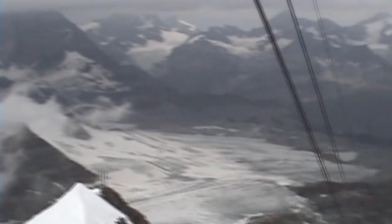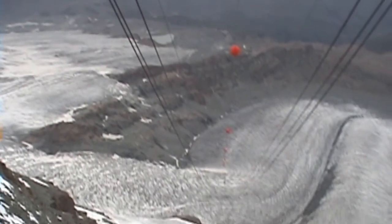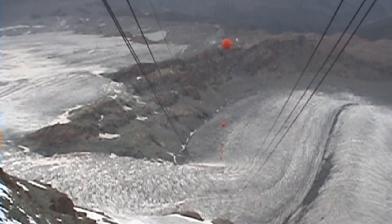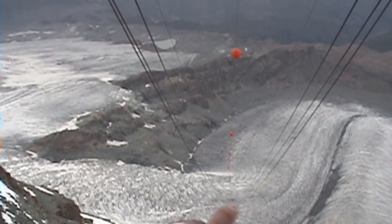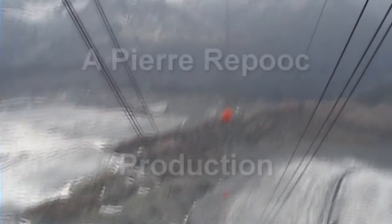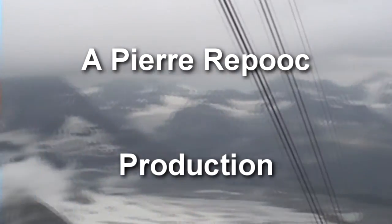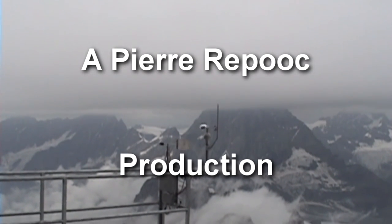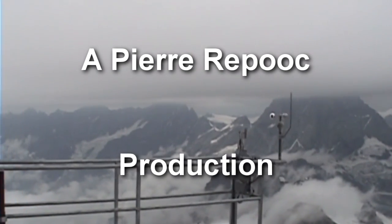We're waiting for the cable car. It's down there somewhere — it has to go there, then the other one comes up. It's now fogged in, socked in. There's the Matterhorn — what you can see of it, not much. And it's cold. It's snowy up here now.